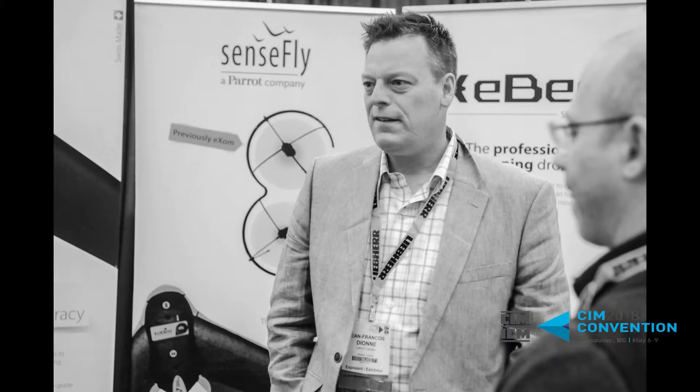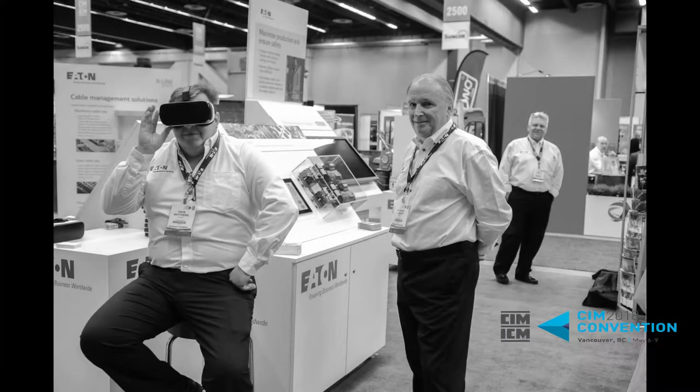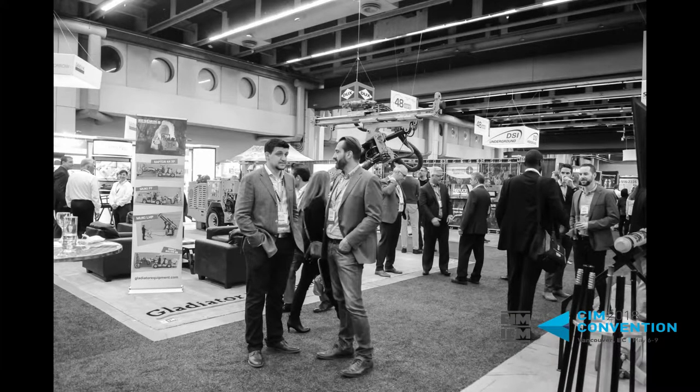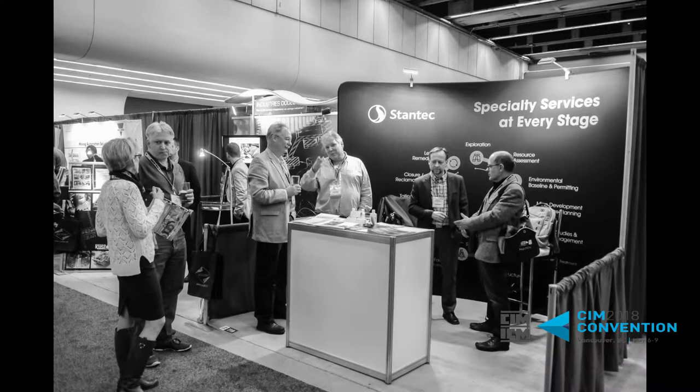I've been with Royal Nickel now for almost eight years, moving it through studies from scoping to feasibility to permitting, and also going through a series of acquisitions — buying an operating mine in Australia as well as buying 30% of the Reed Mine in Manitoba and acquiring some additional exploration properties. It's been a bit of a transition in terms of both the company and my role, and that's where I am today.